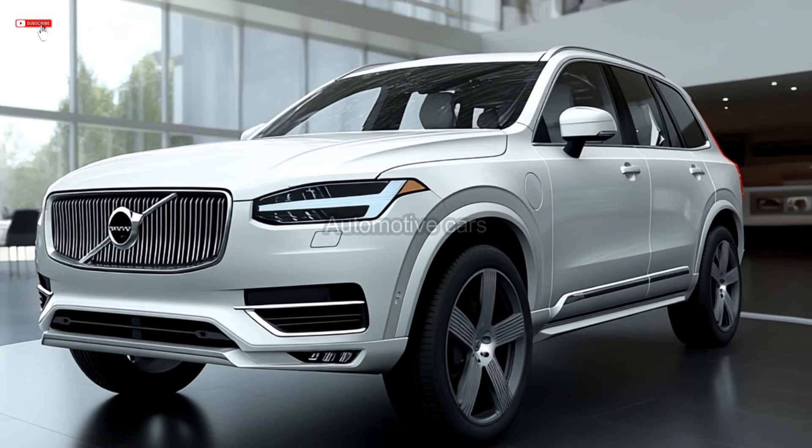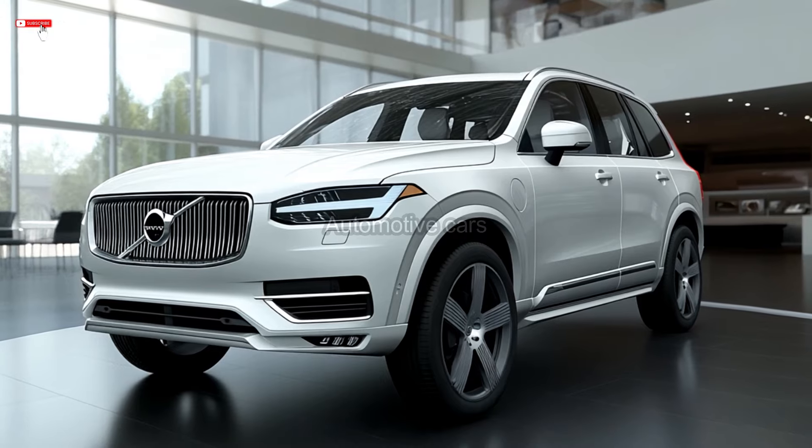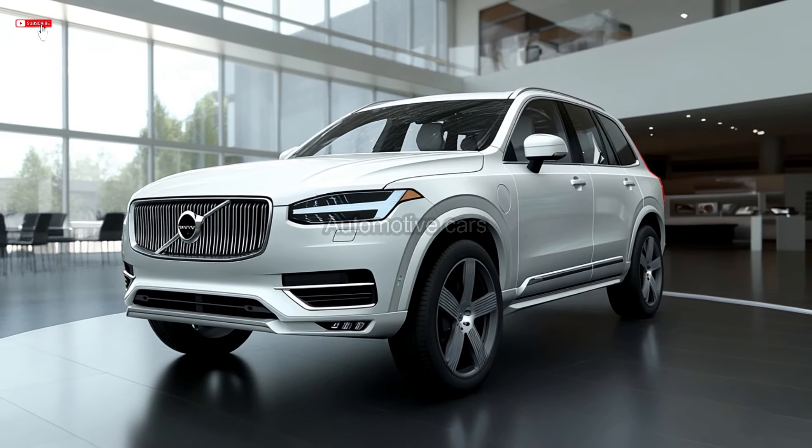Soft leather, open-pore wood trim, and bright work adorn the XC90's interior. The XC90 is a lovely car to drive, though it may get stiff on optional 22-inch wheels on uneven roads.